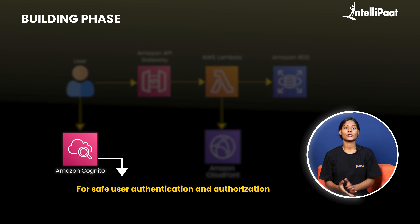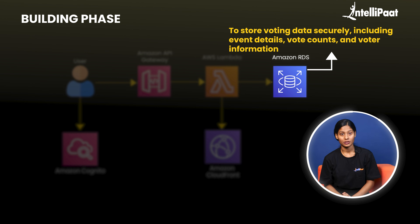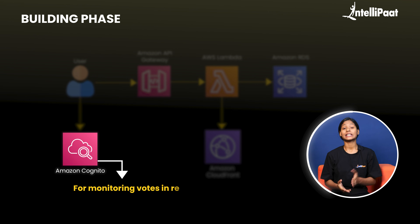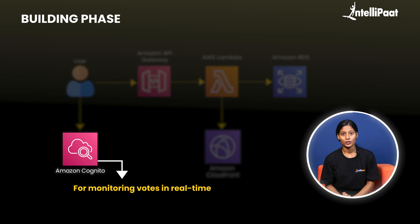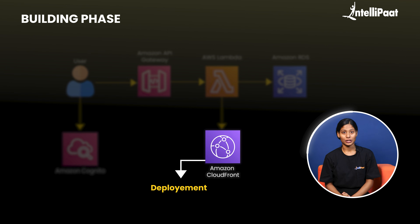Following Amazon Cognito for user authentication and authorization, we'll need Amazon RDS for storing voting data securely, which will include event details, vote counts, and voter information. To validate accumulated votes and count the results in real-time, use Amazon RDS. Optionally, if you want to add real-time vote monitoring for transparency and an added layer of protection, you can use Amazon CloudWatch. To allow users to cast votes and fetch results from RDS, utilize API Gateway to generate APIs. Finally, deploy your application on Amazon CloudFormation.